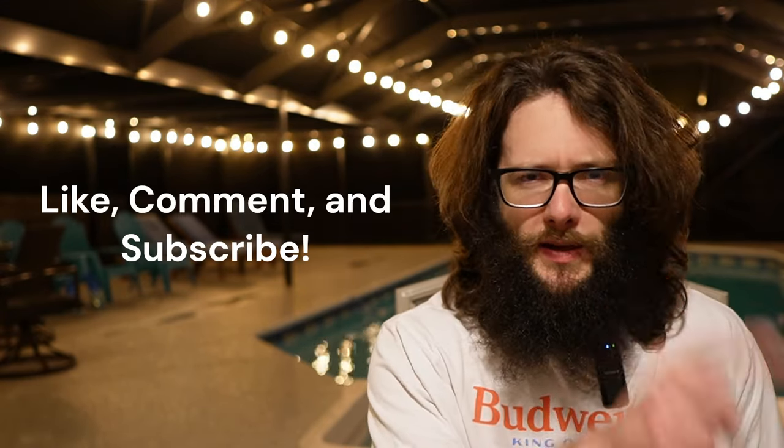One more thing — if you want to up your kettlebell game even more, be sure to check out my free guide of 101 Kettlebell Workouts. You're going to get in great shape. That's what's going to happen. 101KettlebellWorkouts.com — it's free, check it out.